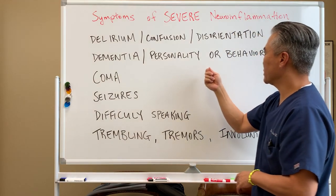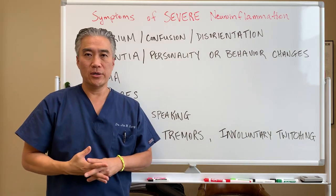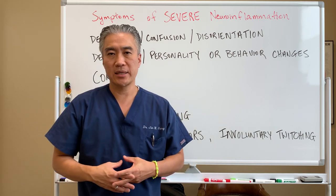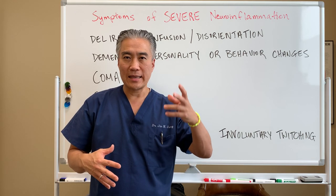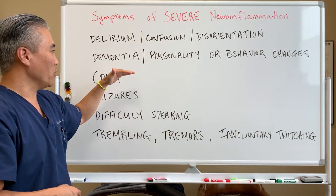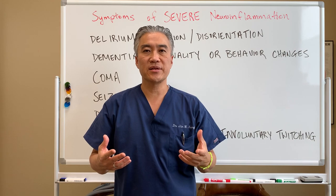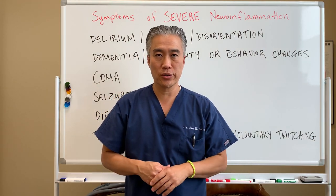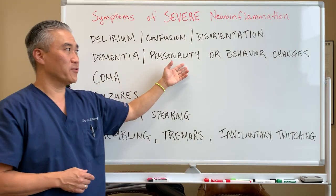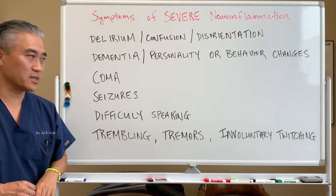Another symptom is dementia, or personality and behavior changes. Dementia and Alzheimer's involve plaque in the brain related to an inflammatory process — sometimes called type 3 diabetes, basically a diabetes of the brain where it's not functioning properly. The brain is very sensitive to inflammatory processes, as well as fluctuations in blood sugar and chemicals. Whenever you have signs and symptoms of memory loss, behavioral changes, or sudden personality changes, it's a red flag indicating severe neurodegenerative processes.